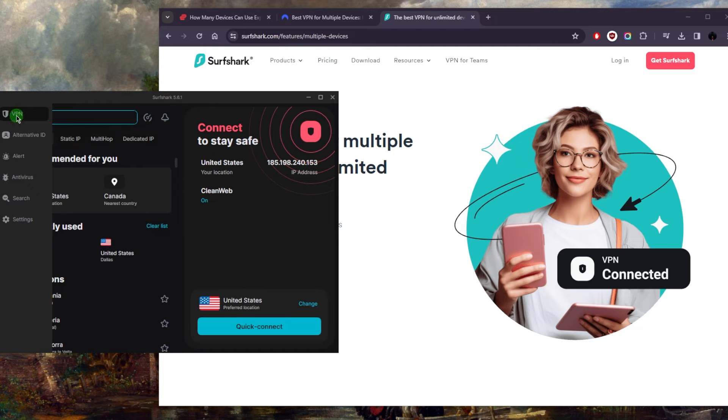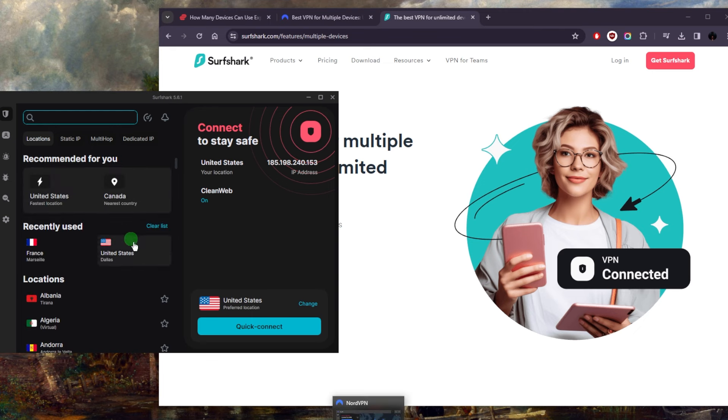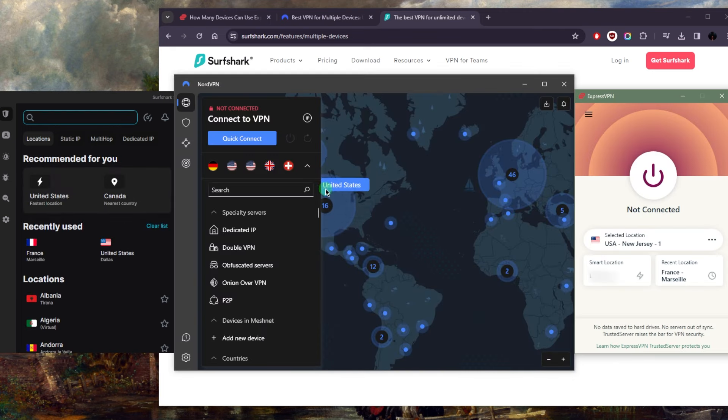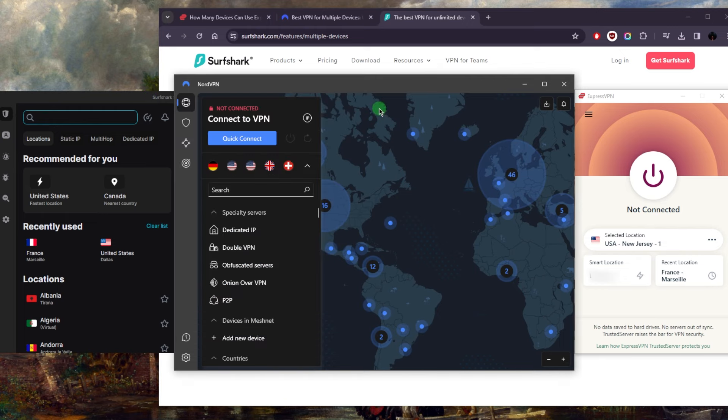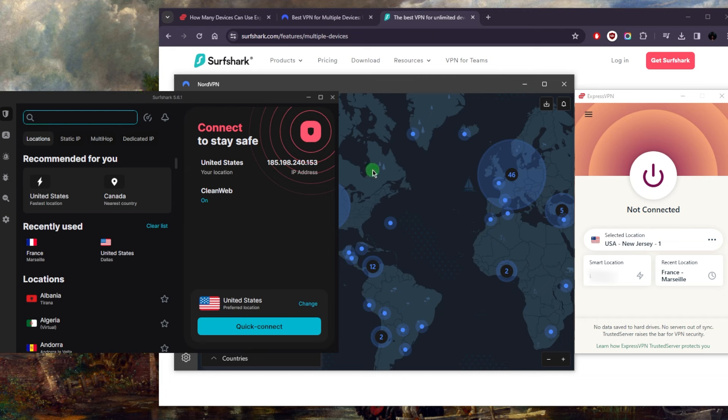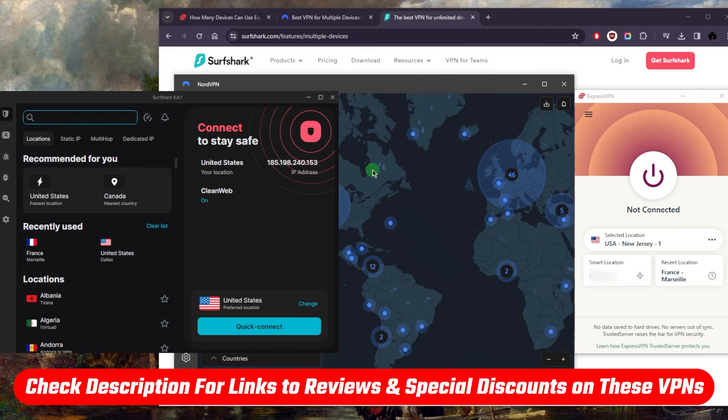And that's all on top of the VPN itself. Surfshark gives you 100 countries at your disposal, keeping up with ExpressVPN and NordVPN as far as country count. It just provides a whole lot of bang for your buck compared to Nord and Express, but it all depends on what you prefer at the end of the day.